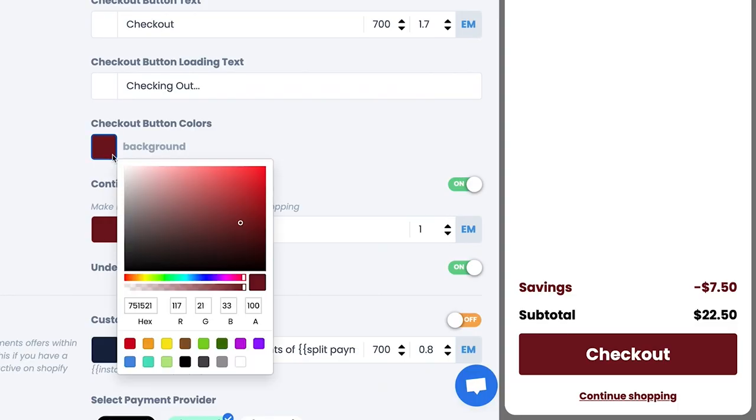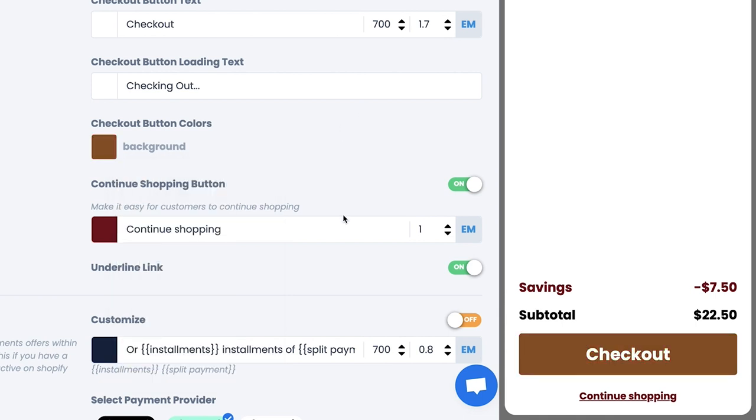Most Shopify themes you use to build your clothing brand's website will look kind of generic and amateur inside the cart. What this app will do is allow you to customize the colors you're using, decide exactly what you want to include or not include inside the cart, and it's just going to give your shoppers a much better experience inside the shopping cart itself.